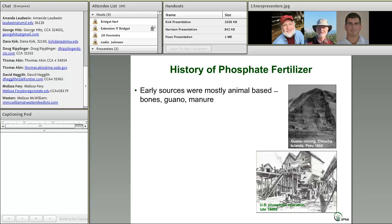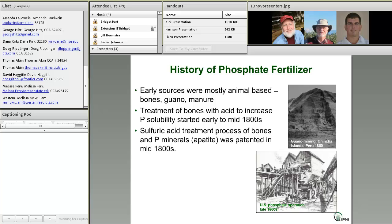Early sources of P fertilizers were primarily animal-based, derived from bones and guano or seabird droppings. By the beginning of the 19th century, the value of calcium phosphate in those bones was recognized. In places like England, the demand for bones as a fertilizer material began to rapidly grow, and there was a lot of scavenging of bones for their phosphate content. The treatment of bones with acid to improve solubility began in the early to mid-1800s. A little later, the production of superphosphate fertilizers began in Suffolk, England, by treating bone and apatite — the mineral form found in phosphate rock — with sulfuric acid. Essentially, we had the birth of the commercial phosphate fertilizer industry at that point.